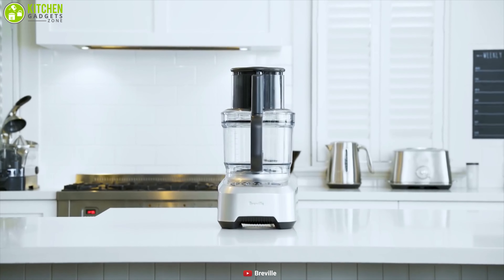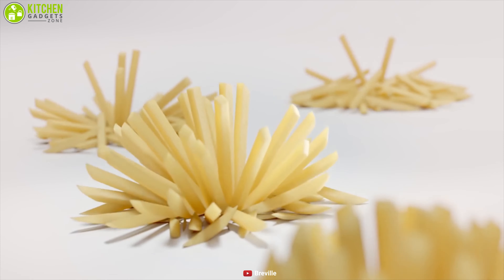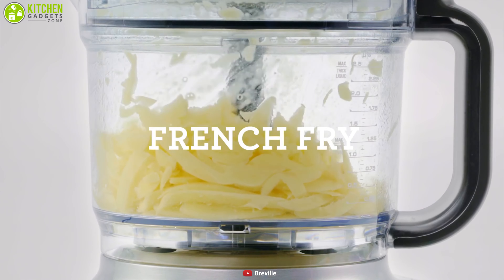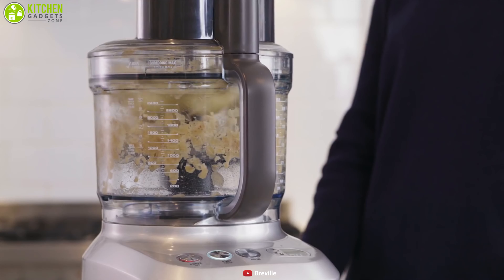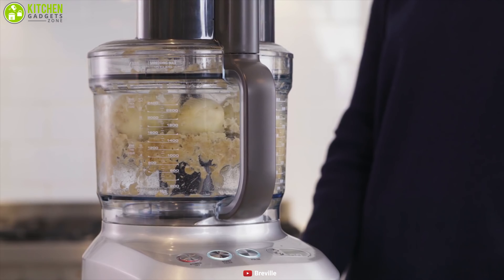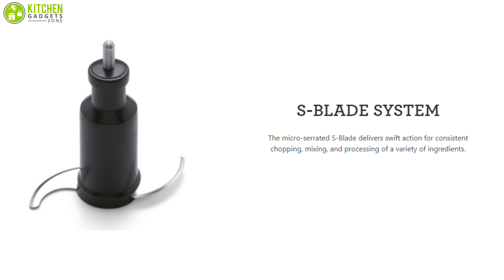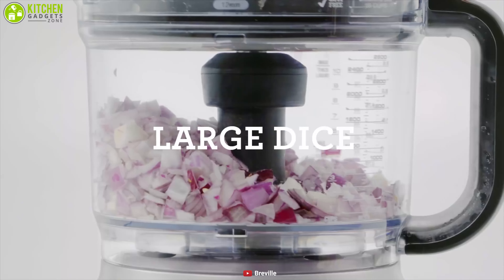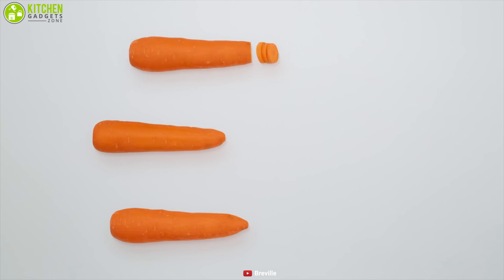The Breville Sous Chef is designed to deliver consistent cuts and perfectly sized food servings at home. This food processor is equipped with a 1200-watt motor which allows it to handle the toughest jobs with higher impact. It also features a micro-serrated S blade that delivers swift action for consistent chopping, mixing, and processing a variety of ingredients.